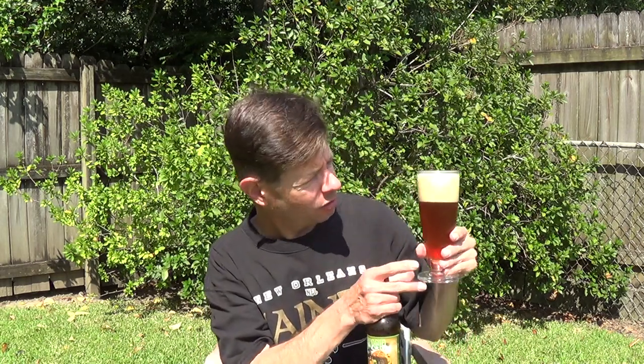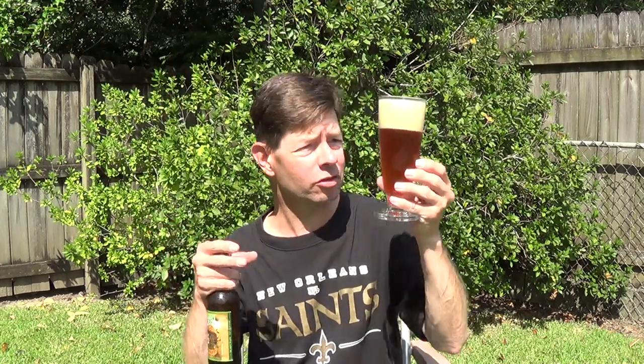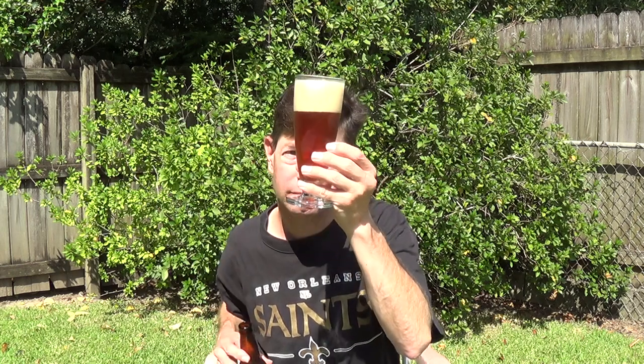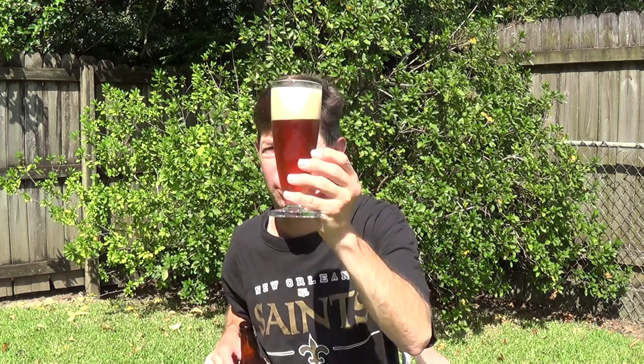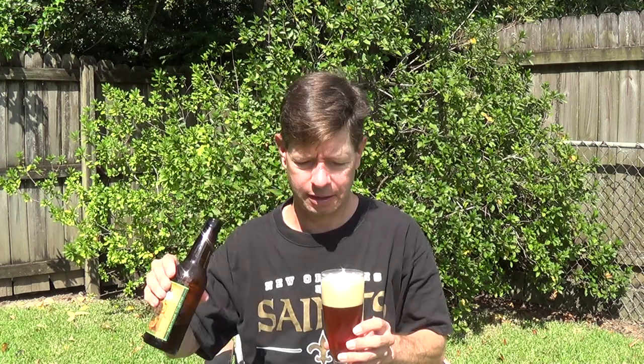That's a thick cream-colored head — the sun is right there in my face — and it's an orange appearance, orange like pumpkin. It's got a little haze running through it, a lot of bubbles, and not a touch of sediment at the bottom.